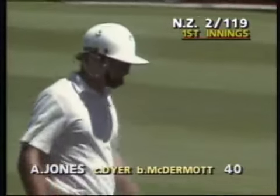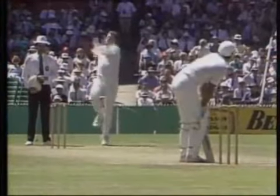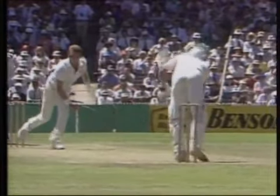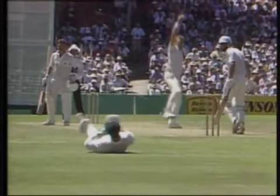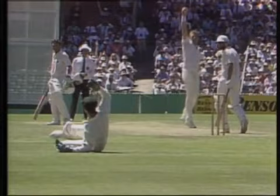I want you to really watch this ball and watch when the wicketkeeper goes down. See if you can see the ball on the grass. And it comes — now the keeper goes across.